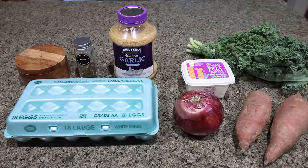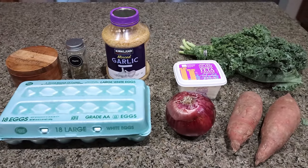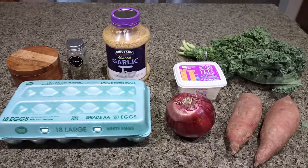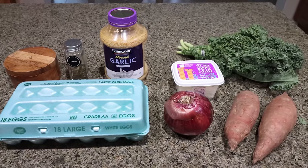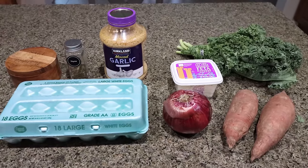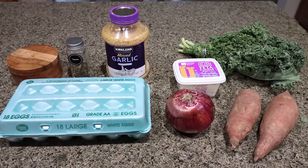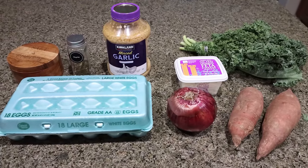For breakfast this week, I'm making a roasted sweet potato kale frittata. I'm really excited about this. One of my goals for 2024 is to get in more vegetables, and adding them to breakfast is a good way to start the day. Spinach, kale — those types of things are great to add into your breakfast.